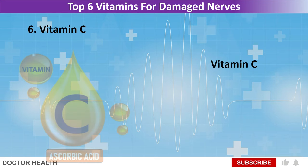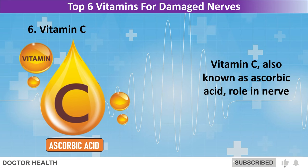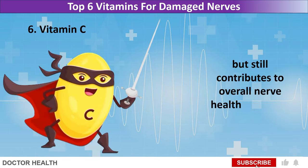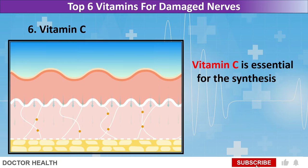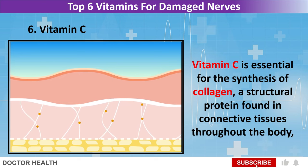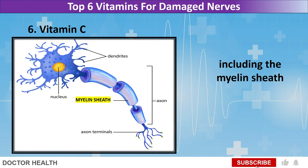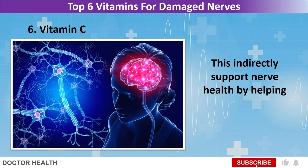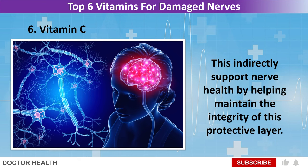Vitamin C, also known as ascorbic acid, while its role in nerve damage prevention may not be as prominent as other vitamins, still contributes to overall nerve health in several ways. Vitamin C is essential for the synthesis of collagen, a structural protein found in connective tissues throughout the body, including the myelin sheath that surrounds nerve fibers. This indirectly supports nerve health by helping maintain the integrity of this protective layer.